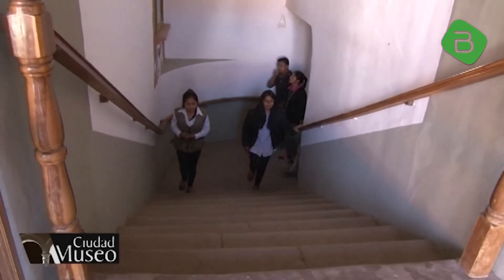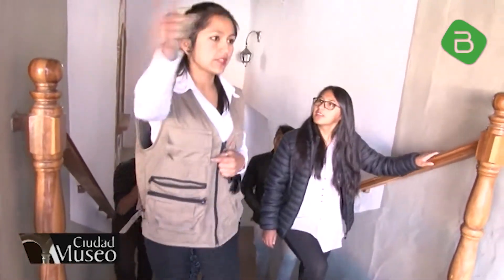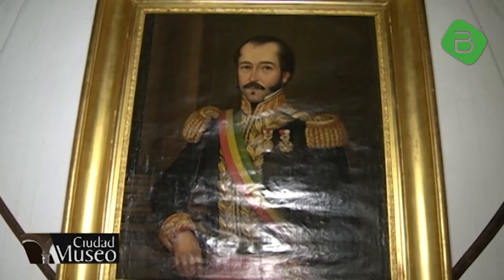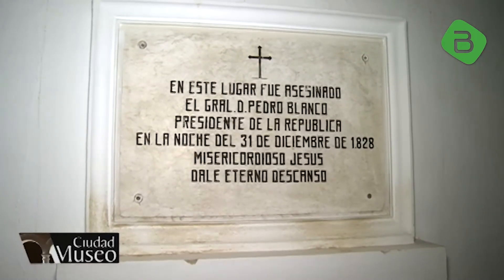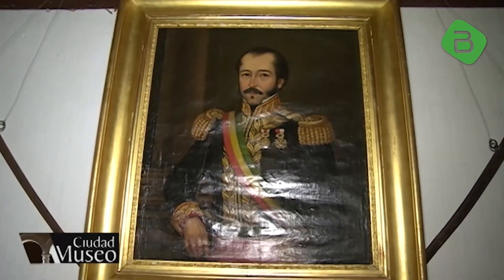Sucre fue sede de los poderes del Estado hasta la Guerra Civil de 1899. Por ende, los presidentes gobernaban desde esta ciudad. Uno de ellos fue el cochabambino Pedro Blanco Soto, quien en la madrugada de enero de 1829 fue llevado hasta la Recoleta y asesinado por los militares bolivianos que no concordaban con el proyecto camarrista de unión al Perú. En este sector tenemos el lugar donde fue asesinado uno de nuestros presidentes, el general Pedro Blanco.